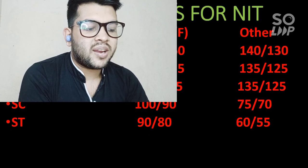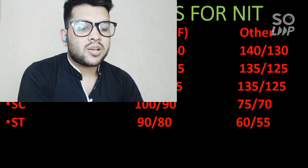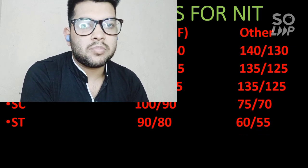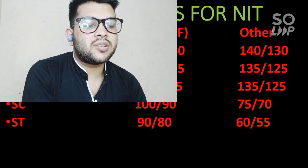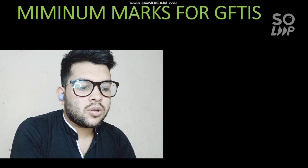For ST category, 90 and 80 marks are required for CS (male and female), and for other branches 60 and 55 marks. So the minimum possible marks for ST category is 55 — you need to score at least that to get into any NIT. These marks are only for the third and fourth attempt of the JEE examination.